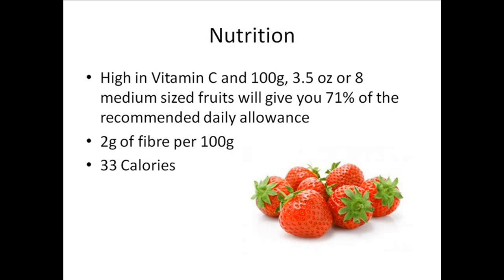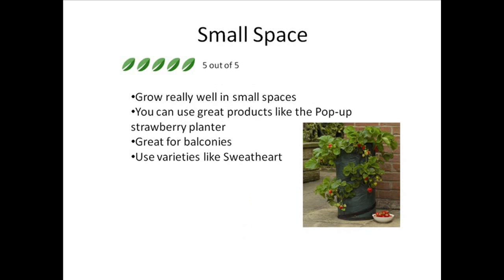Strawberries are really high in vitamin C — 100g, which is 3.5 ounces or 8 medium sized fruits, will give you 71% of the recommended daily allowance. There's 2g of fibre per 100g and also 33 calories at the same amount of weight.